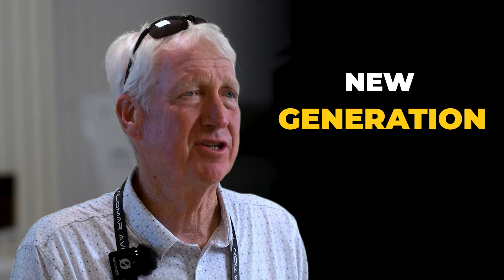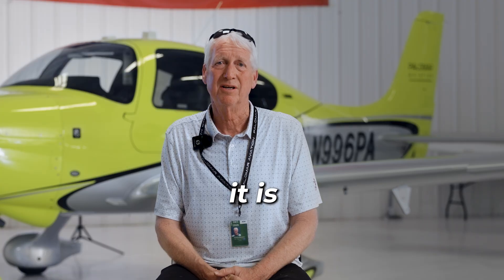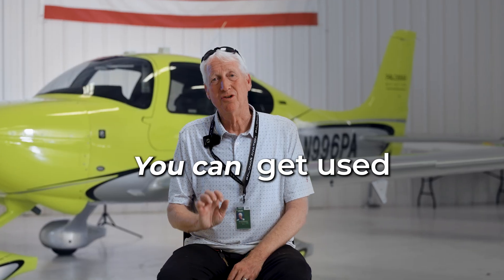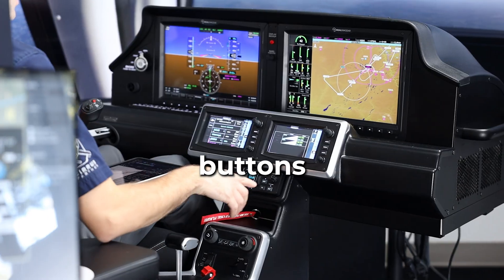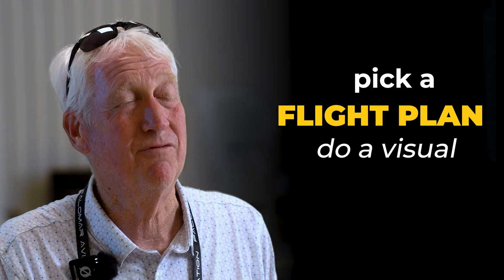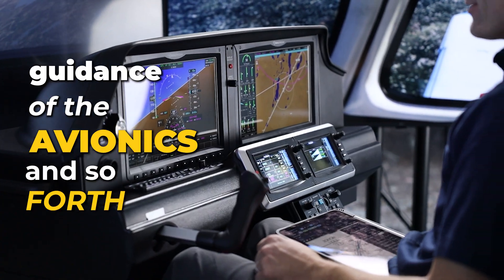What's different about the new generation of sims from RealSimGear is how realistic it is and how it matches the characteristics of the aircraft. It flies like the same Cirrus aircraft. You can get used to the avionics and understand all the avionics buttons and switchology — how to bring up traffic, maps, weather, terrain, pick a flight plan, and do a visual approach using the guidance of the avionics.